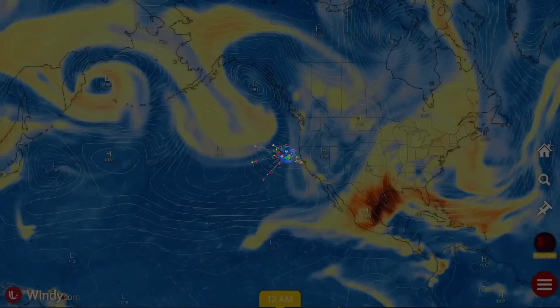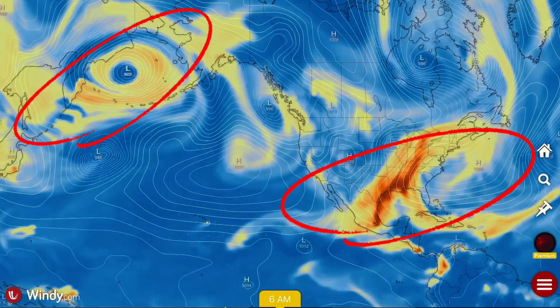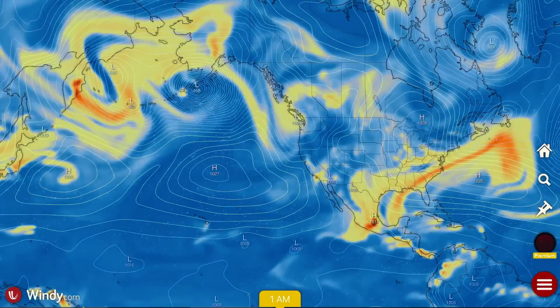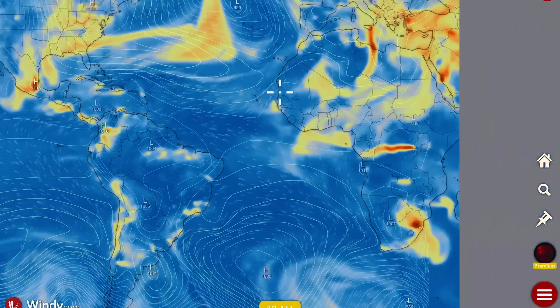Thoughts and prayers going out to everybody affected worldwide. Now let's have a look at our SO2 forecast, brought to you by our active and erupting volcanoes across the world. Still very large eruptions at Popocatépetl, as well as eastern Russia in Kamchatka — big plumes from there.